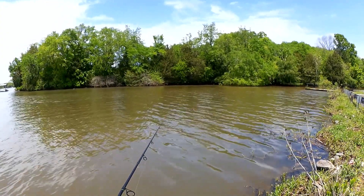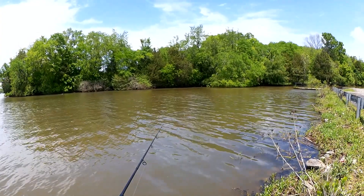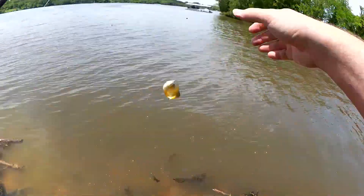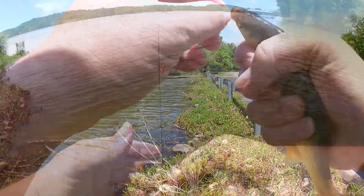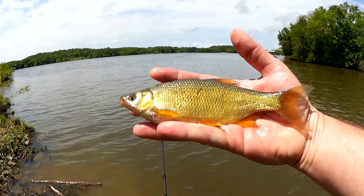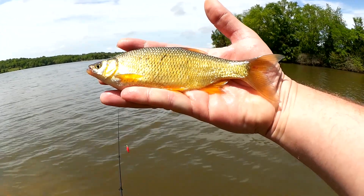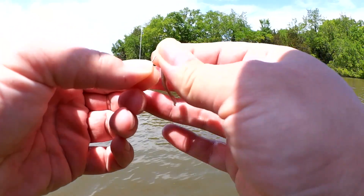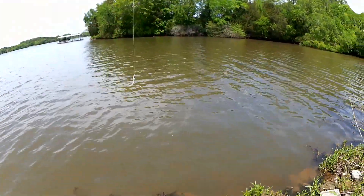Is that a bite? Got him — fish on. Another golden shiner. Check that out — golden, baby. Another golden shiner here. People swear by these as bait. Pretty fish, real shiny, eight and a half to nine inches. Let's let it go. That's a golden shiner on both the gulp minnow and the red wiggler.